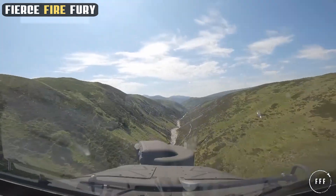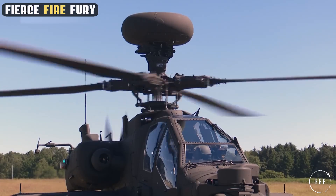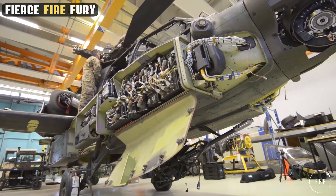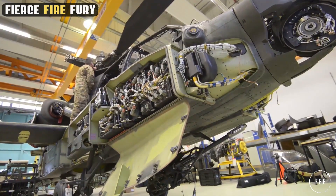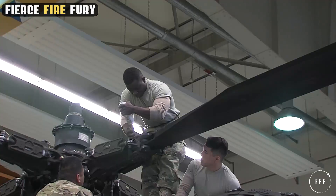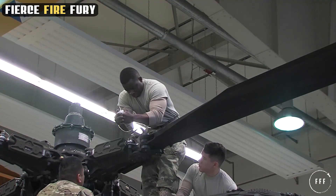At the core of the Apache's unmatched capabilities lies its powerful propulsion system. The Apache is equipped with two high-performance GE engines, each engineered to deliver robust power and exceptional reliability. These engines are the lifeblood of the Apache, enabling it to reach speeds up to 182 miles per hour and a service ceiling of 21,000 feet — a testament to their remarkable capabilities.